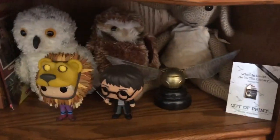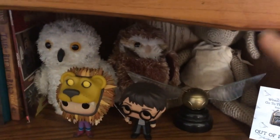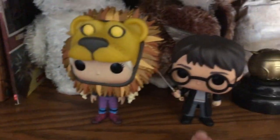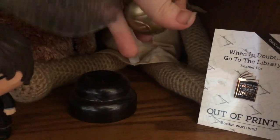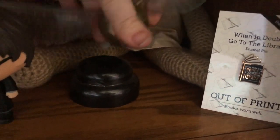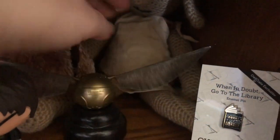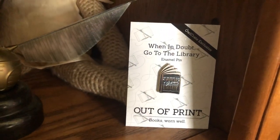Then we have Hedwig, Pigwidgeon, and a crocheted handmade Dobby that I got from last year's con. We have Luna Lovegood and Harry with the Sword of Gryffindor. I have this snitch — if you press the button it used to go faster, but I think the batteries are dying. And then I have a 'When in Doubt, Go to the Library' enamel pin that I got in an OwlCrate.